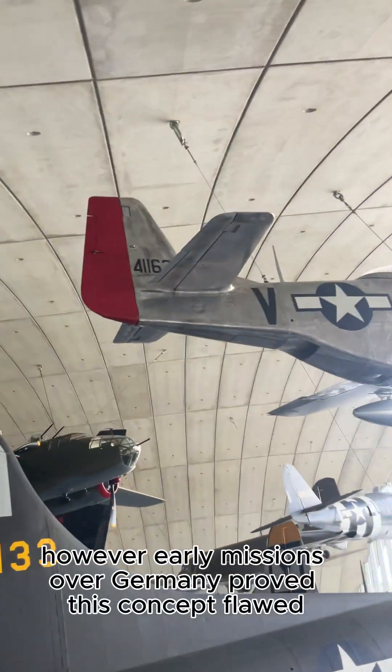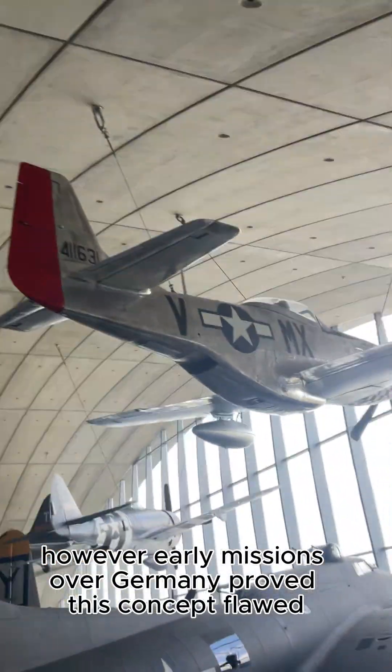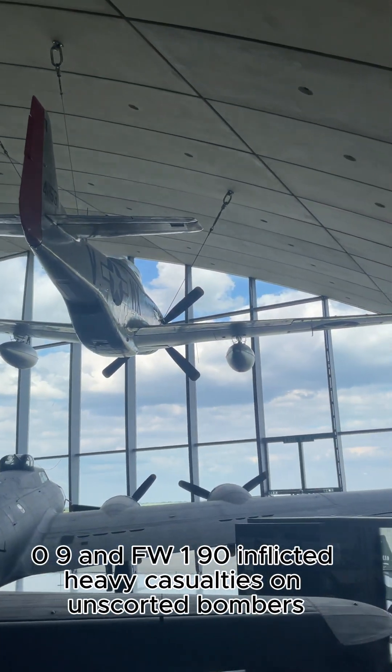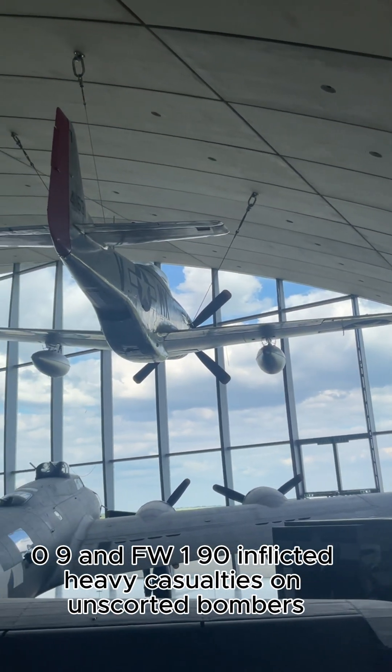However, early missions over Germany proved this concept flawed. German fighters, particularly the BF-109 and FW-190, inflicted heavy casualties on unescorted bombers.